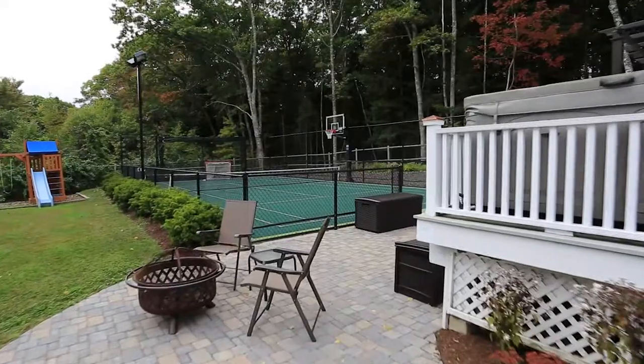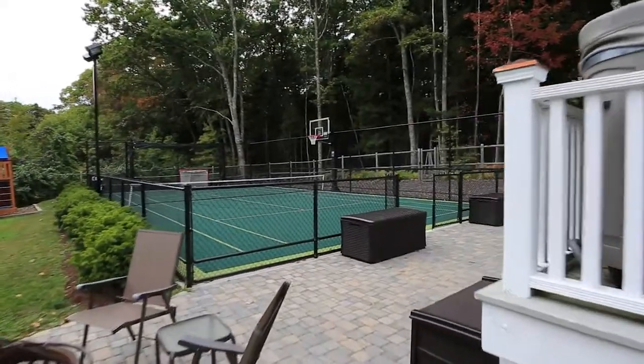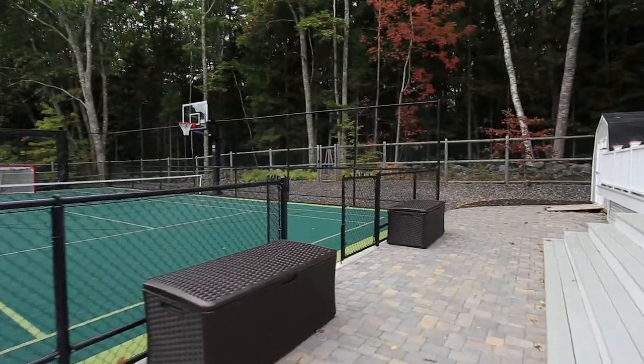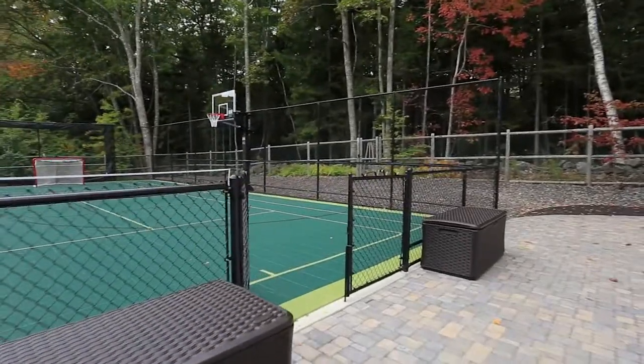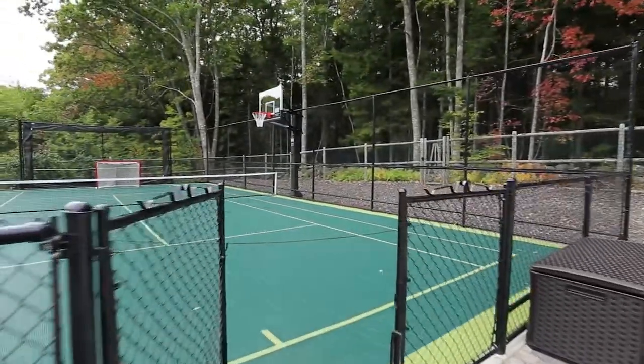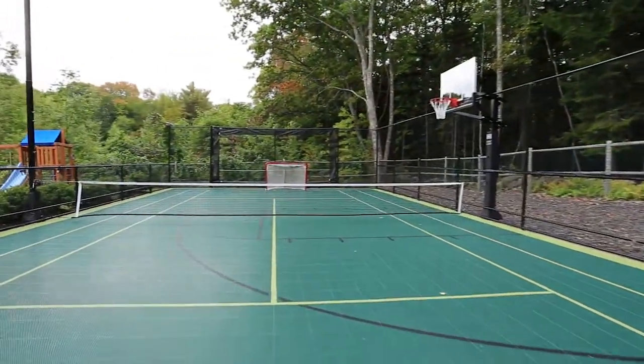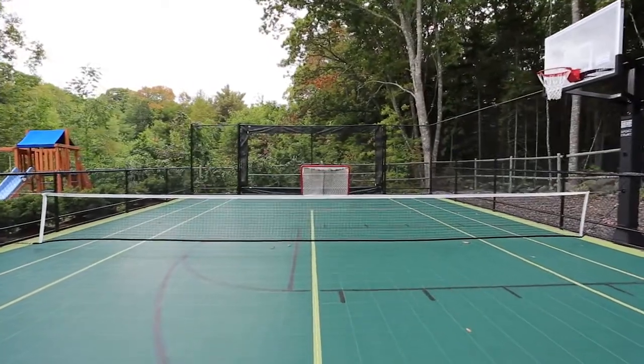One of the home's most impressive advantages is the custom-designed Sport Court, newly installed in 2013. Accessible by the paved pathways that surround the home, this multi-purpose facility represents innovation and excellence in home sports entertainment.